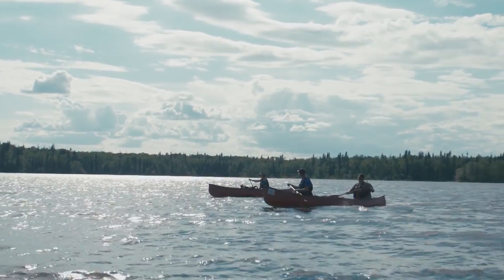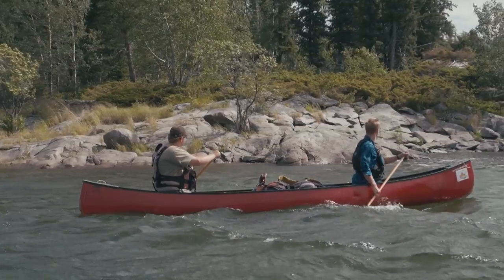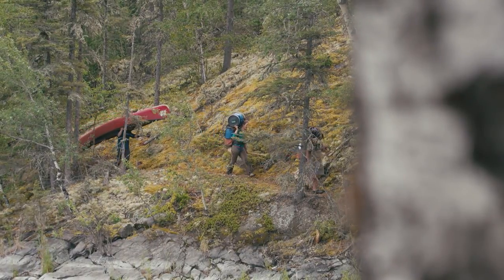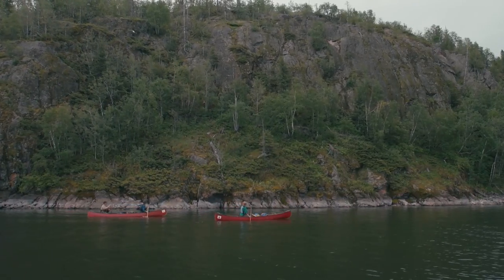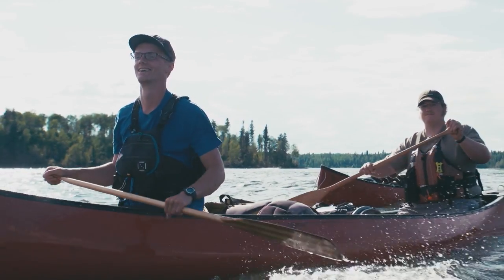We all have our own styles of guiding and of tripping and experience things in different ways. We've done a lot of canoe trips together — it's a lot of fun with those two. It's easy because they have a pretty good idea of what's going on and it's just a relaxing experience on this trip. There are no big rapids to get in the way, just nice lakes to enjoy.